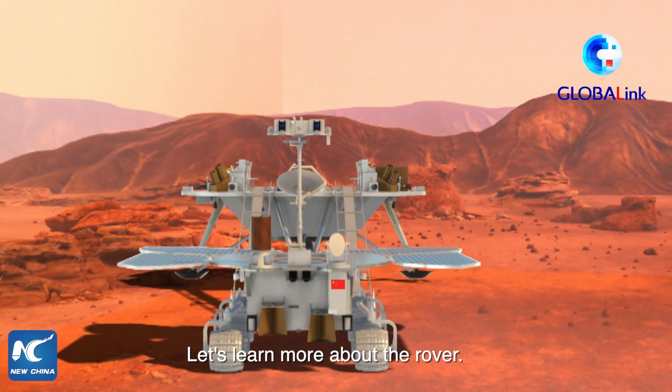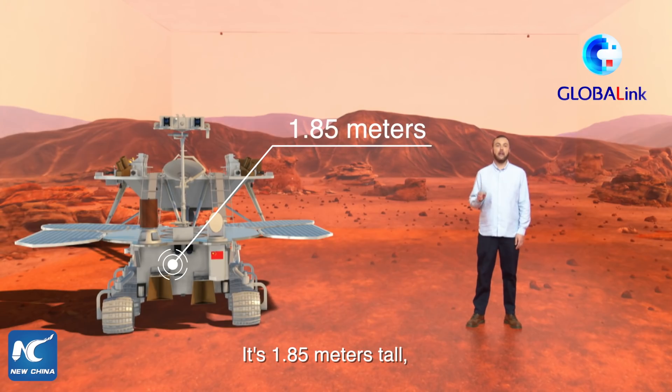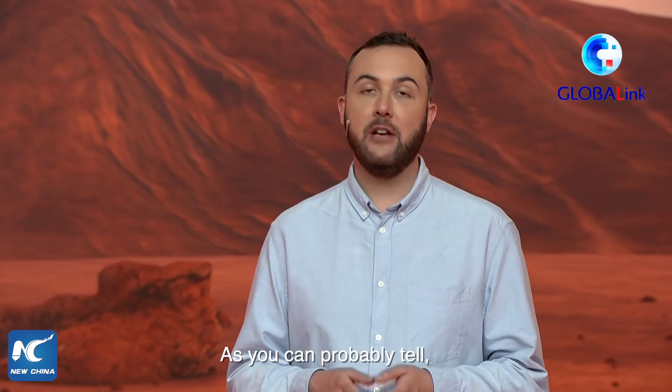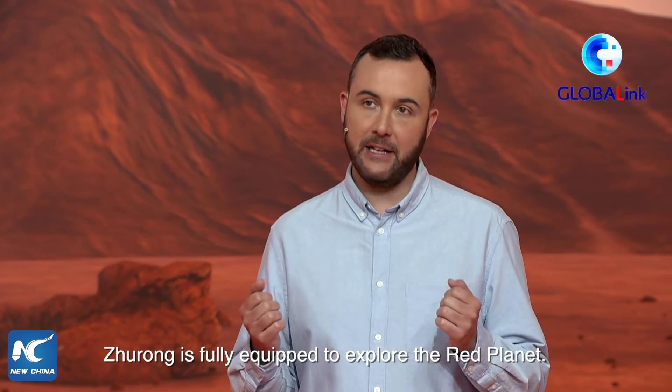After a week of preparation, the rover is ready to explore the surface of Mars. Beside me is Zhurong. It's 1.85 meters tall, about the same as me, and it weighs 240 kilograms. As you can probably tell, Zhurong is fully equipped to explore the red planet.